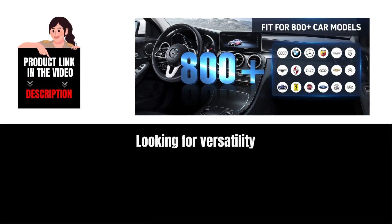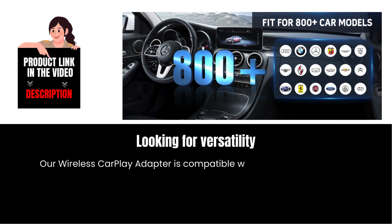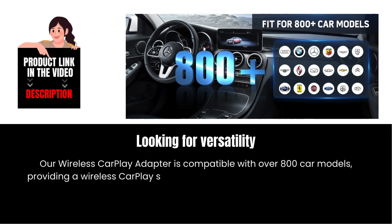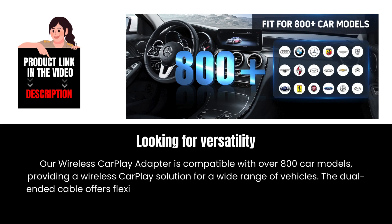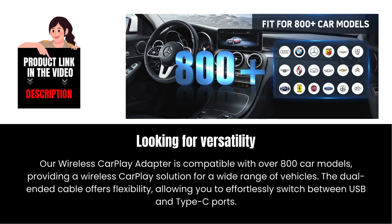Looking for versatility? Our Wireless CarPlay Adapter is compatible with over 800 car models, providing a wireless CarPlay solution for a wide range of vehicles. The dual-ended cable offers flexibility, allowing you to effortlessly switch between USB and Type-C ports.